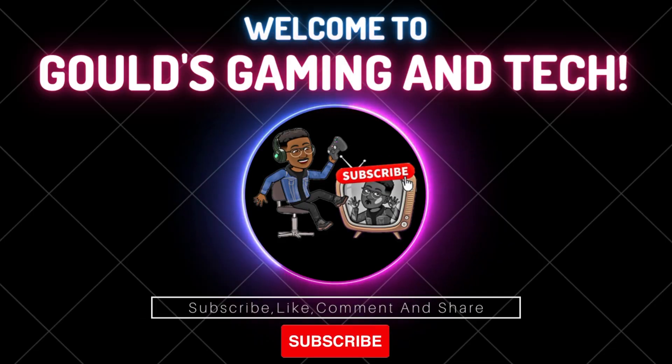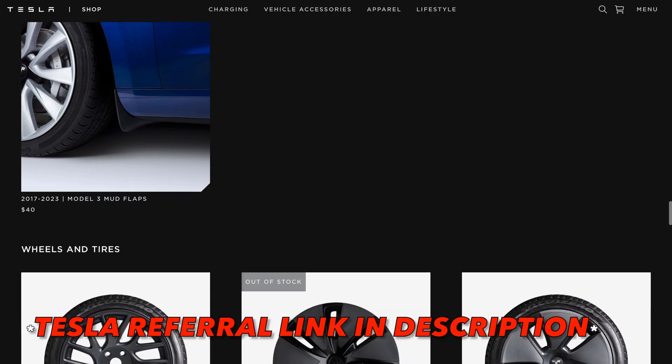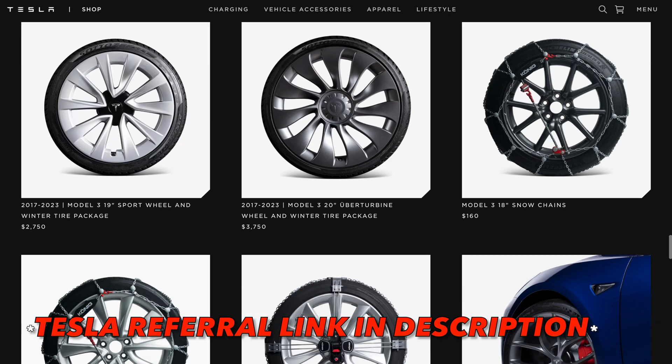If you're new to the channel, make sure to hit that subscribe button, and if you're new or returning, make sure to hit that like button — it's definitely appreciated. It's the best way that I and YouTube know you guys enjoy this kind of content. Also, if you're in the market of buying a Tesla and you want some free perks to go along with that purchase, make sure to use that referral code down in the description below. Without further ado, let's go.